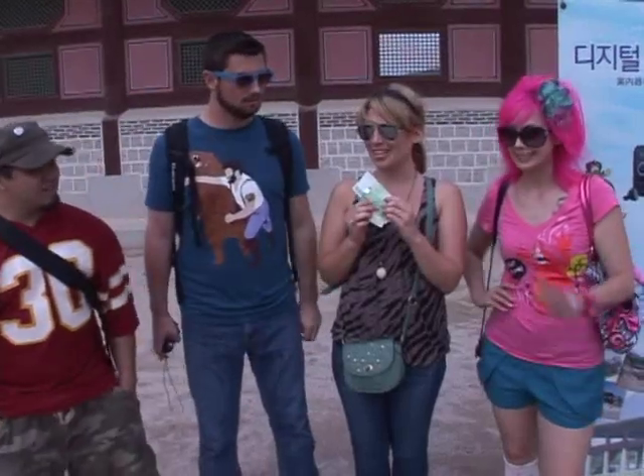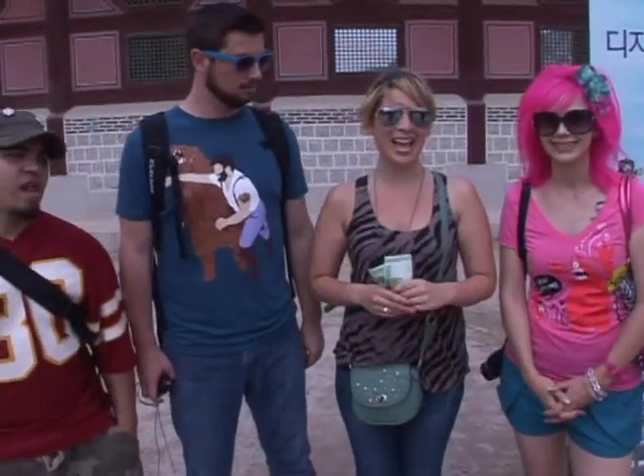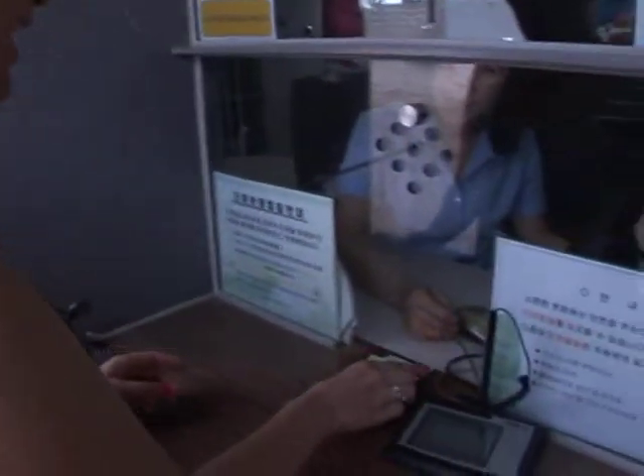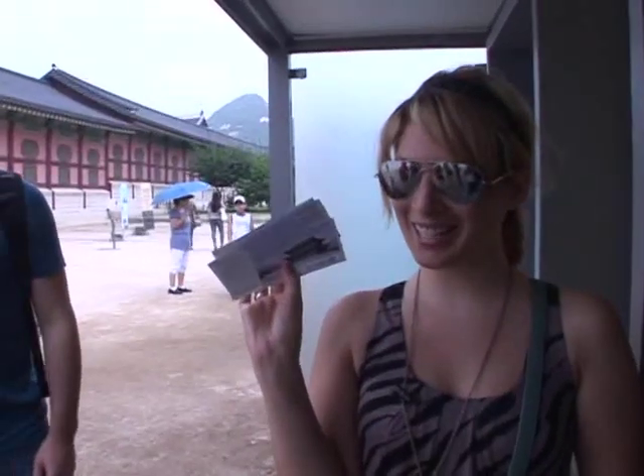We are at Gyeongbok Palace and I have my money ready. We're going to go buy some tickets and a digital guide and check it out. Hi, can I have four tickets please? Thank you. We got our tickets and let's go.